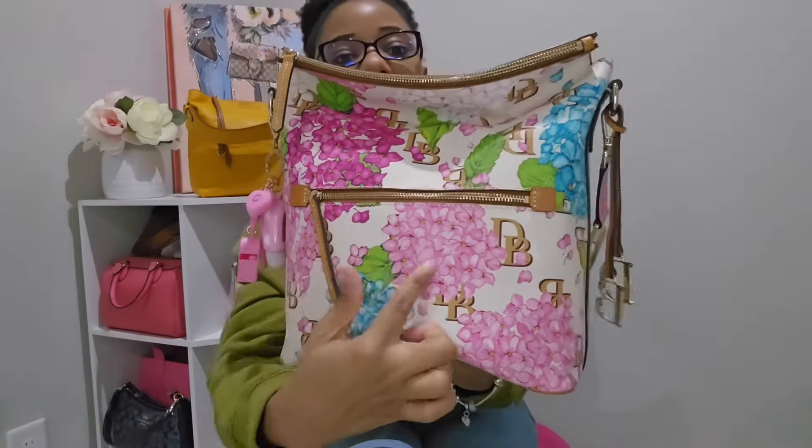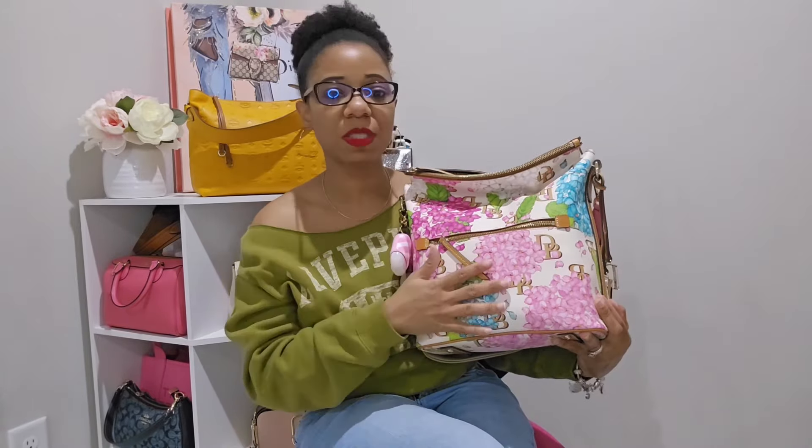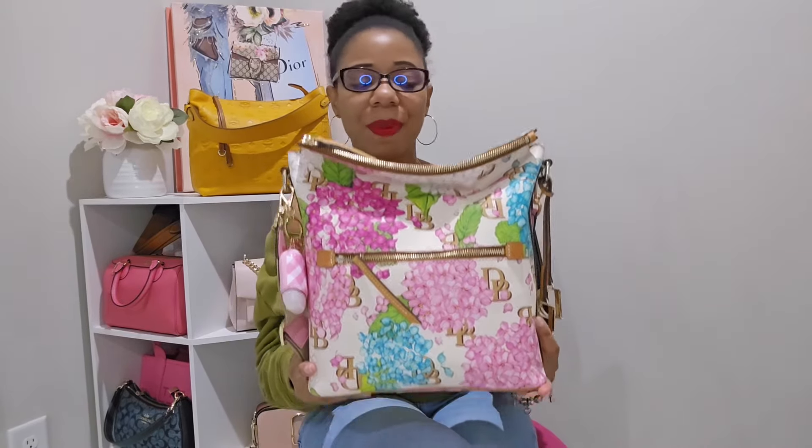This bag comes with a zip closure on the front. This front pocket is so spacious — I'm able to put my hand pretty much all the way down in it, and it goes almost the full length of the front of the bag. I was really sleeping on this bag. I was talking with my tribe sister Keisha and telling her this bag definitely gives me the vibe of the Camden hobo, but it's more of a Monica-friendly handbag. The large Camden hobo was just too big for me.